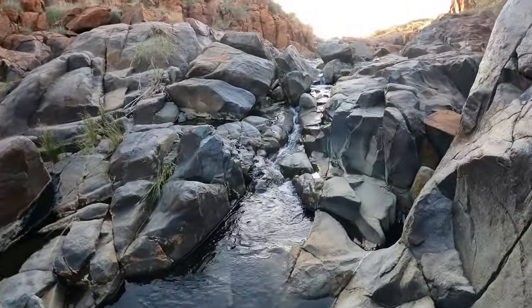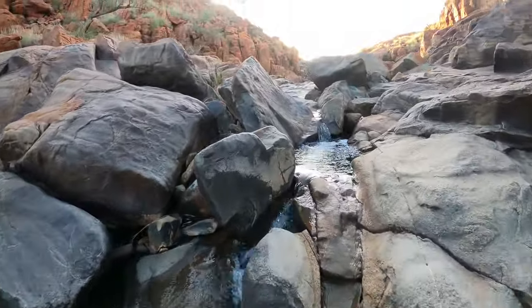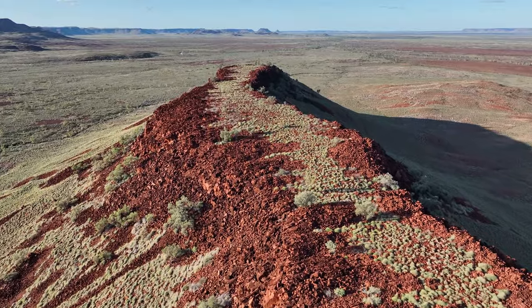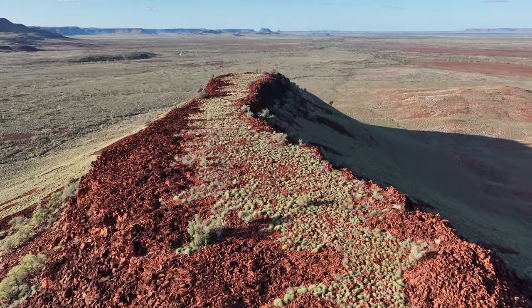This incredible landscape that makes up the Pilbara began to form more than 3.6 billion years ago, making it one of the most ancient landscapes on earth. This iron rich rock, which gives it its distinct red colouration, formed prior to the existence of oxygen and life itself.